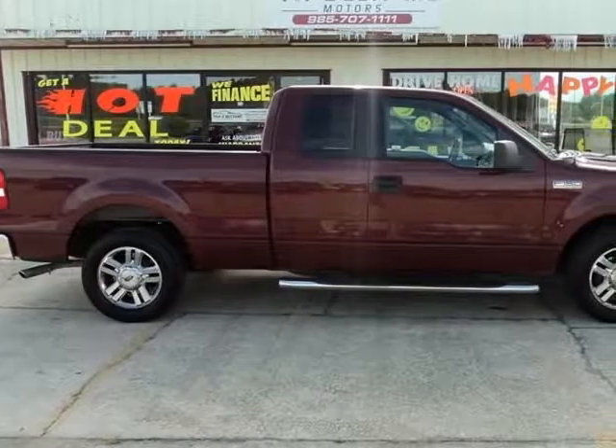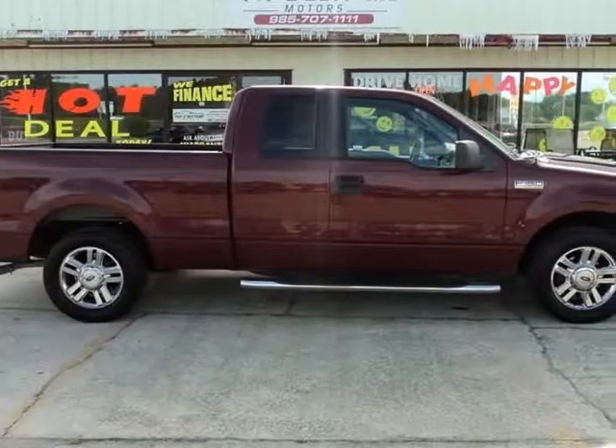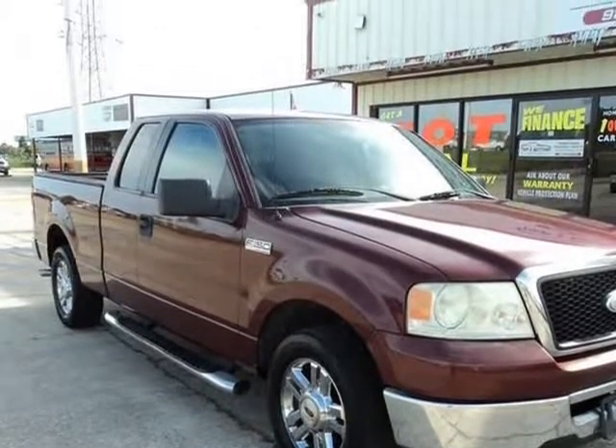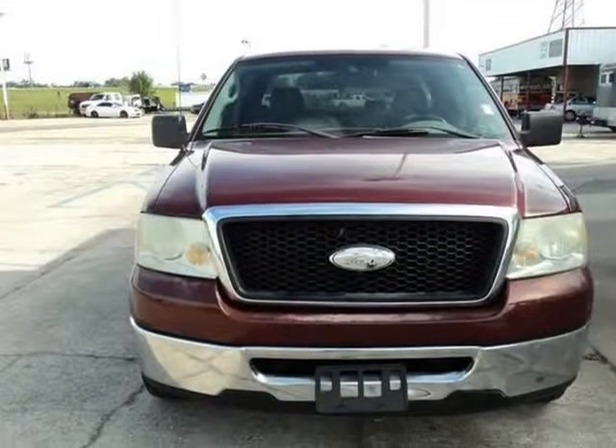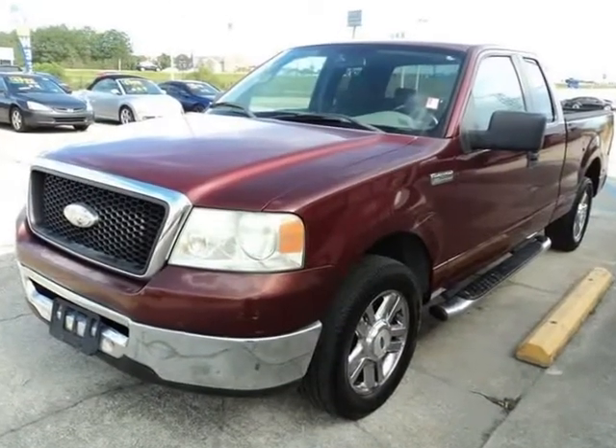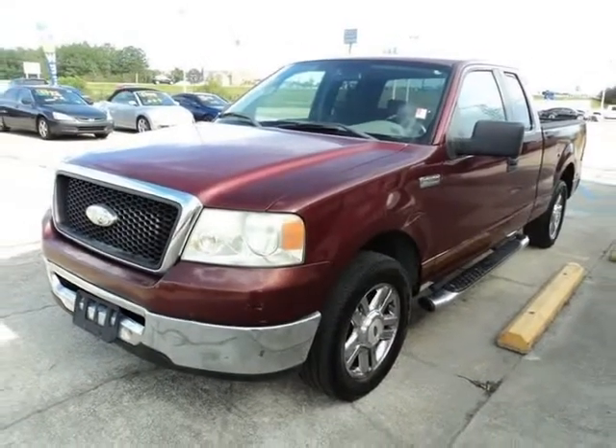This 2006 Ford F-150 is brought to you by Top 2 Bottom Motors, LLC. Come test drive any of Top 2 Bottom Motors vehicles. You may bring your own mechanic or schedule an appointment with a licensed mechanic within a 10-mile radius of Top 2 Bottom Motors.